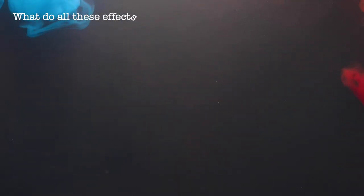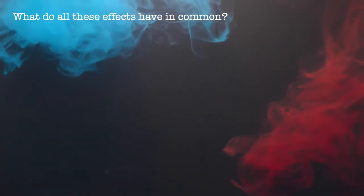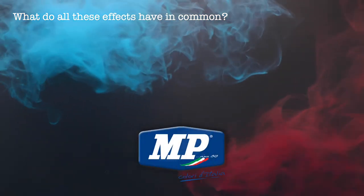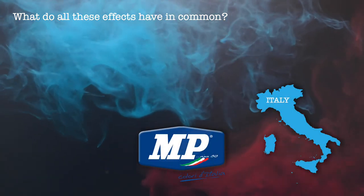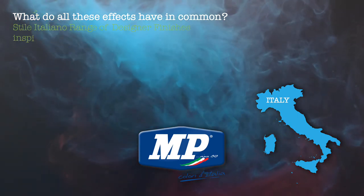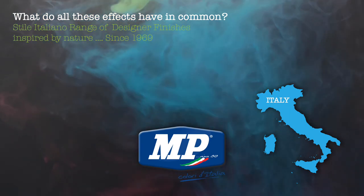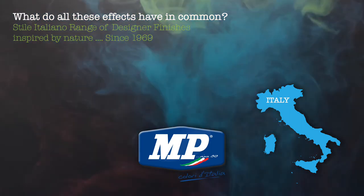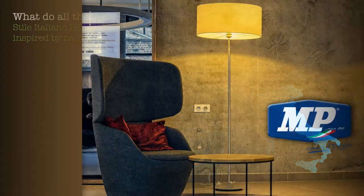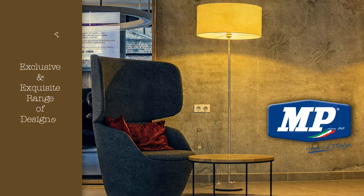What do all these effects have in common? Introducing a range of exclusive finishes created by MP Color Officio from Italy, since 1969. Their Style Italiano range of designer finishes are inspired by nature, and will totally transform your interiors. We will now introduce you to all the exclusive and exquisite interior designer finishes from the MP Style Italiano range.